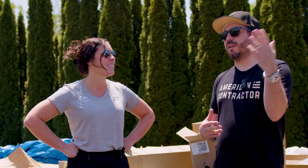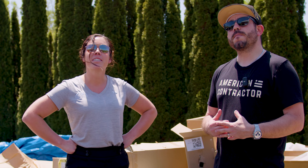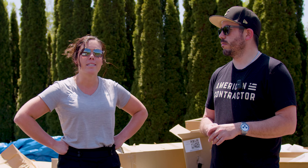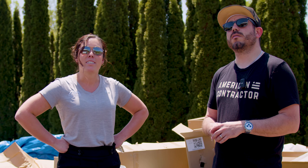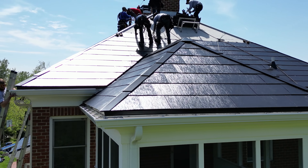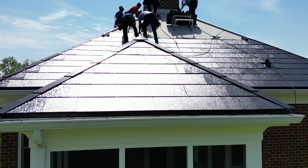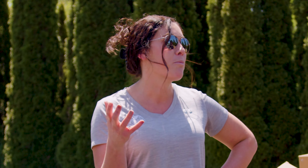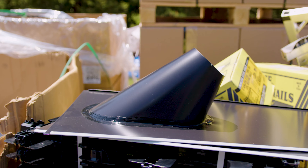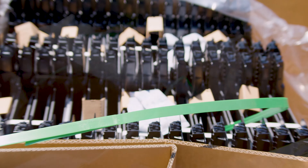So how does the process look for someone to actually buy one of these roofs? It starts out with a screening phone call, taking a look at the home, making sure it's a good candidate, making sure logistically it makes sense, and making sure the payoff makes sense — that you're producing enough energy that it pays for itself in 25 years. The first thing I tell people is this is not a roof replacement. This is a home remodeling project that's going to pay for itself over the next 25 years. It's not a one-day roof installation.